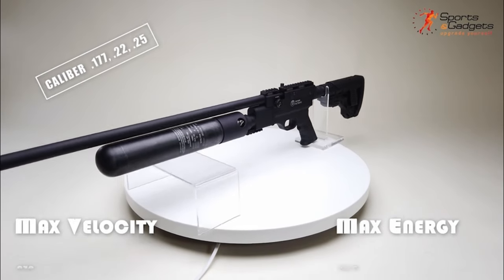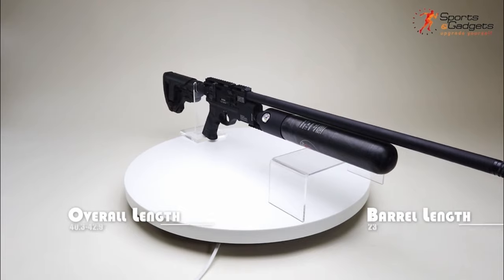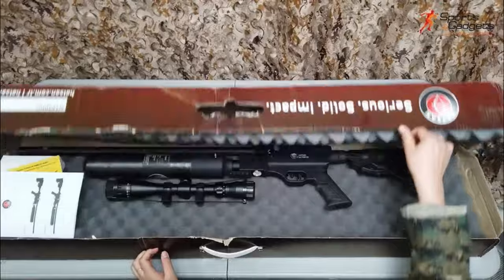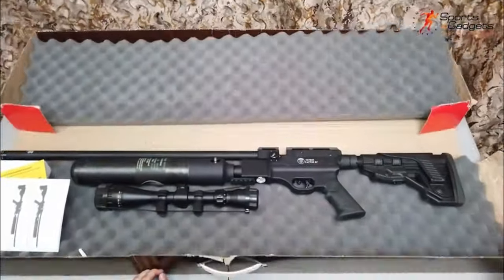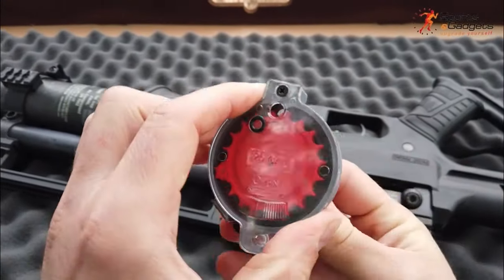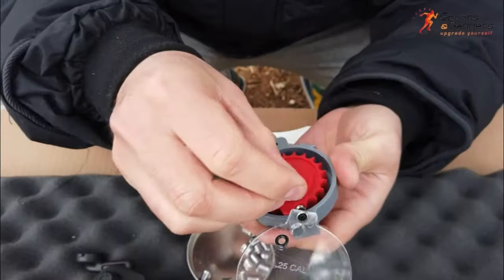Power customization is a breeze with an externally adjustable pressure regulator, a power-level knob, and a hammer preload adjuster, allowing you to fine-tune your shots. With a velocity of 1,010 FPS and 140 shots at optimal velocity, this rifle is as powerful as it is versatile. Overall, the Hatsan Factor RC is a powerhouse designed for those who demand precision and adaptability in their shooting experience.